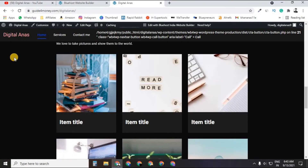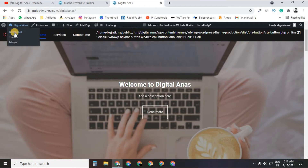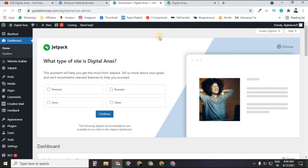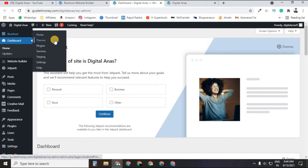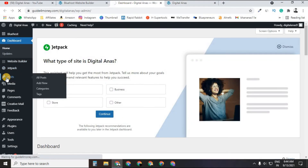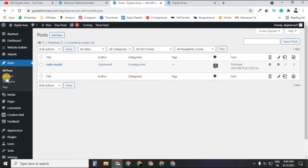To access the WordPress dashboard for adding blog posts or other management tasks, click on the dashboard link and open it in a new tab. This takes you to your WordPress dashboard, where you can manage themes, plugins, services, and add new blog posts by going to the Posts section and clicking 'Add New.'